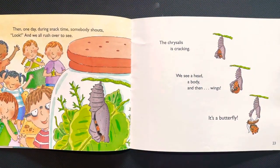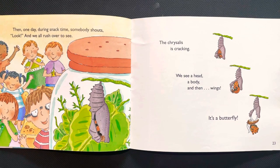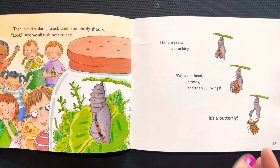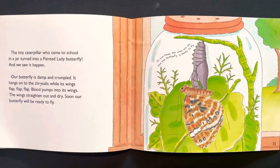Then one day during snack time everybody shouts, "Look!" and we all rush over to see. The chrysalis is cracking. We see a head, a body, and then wings — it's a butterfly! The tiny caterpillar who came to school in a jar turned into a painted lady butterfly, and we saw it happen.